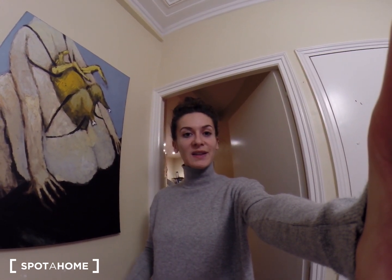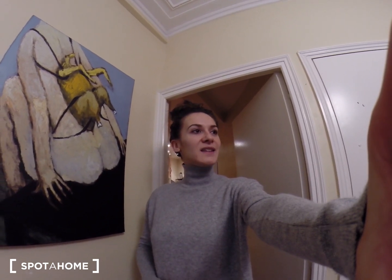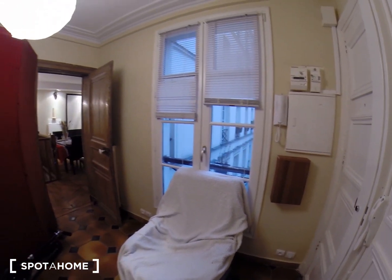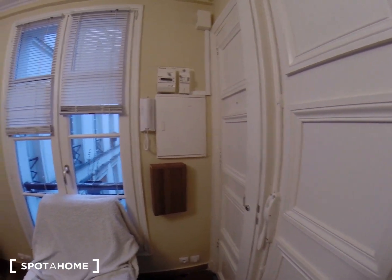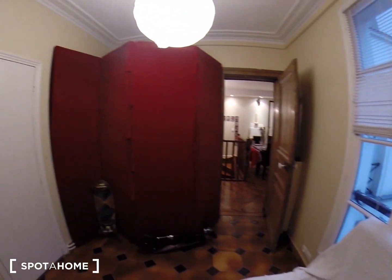You'll see this apartment is in a very old building, 200 years old, and it's pretty beautiful. The apartment is on two floors and right now I'm on the third floor. This is the entrance on the third floor, but you also have an entrance on the second floor — I'm going to show you after.